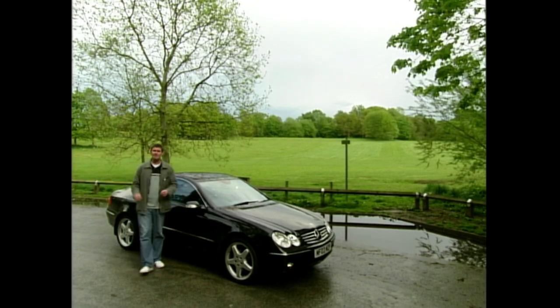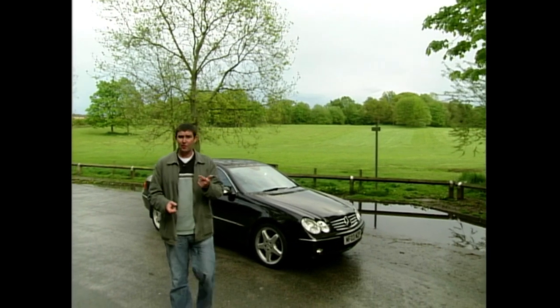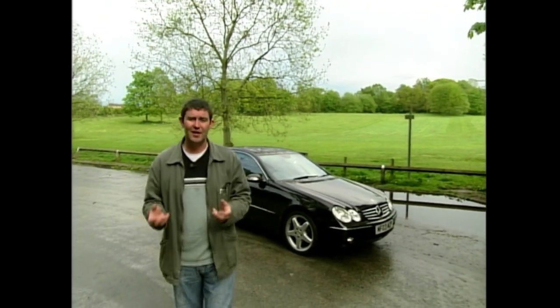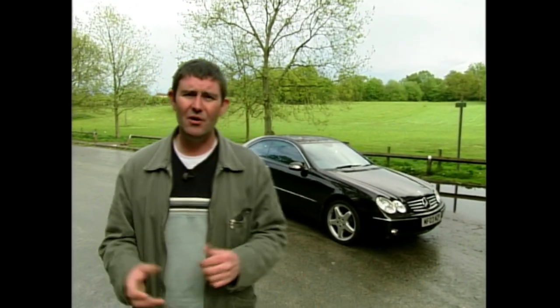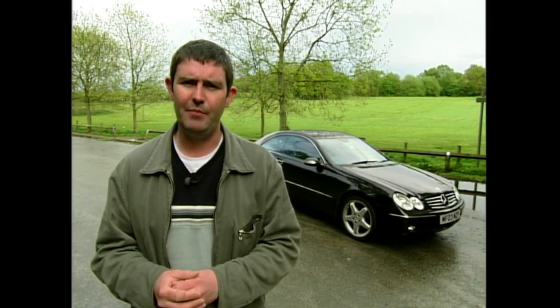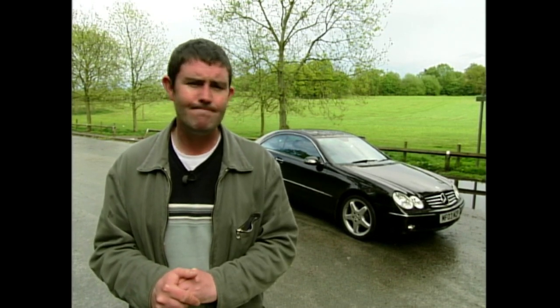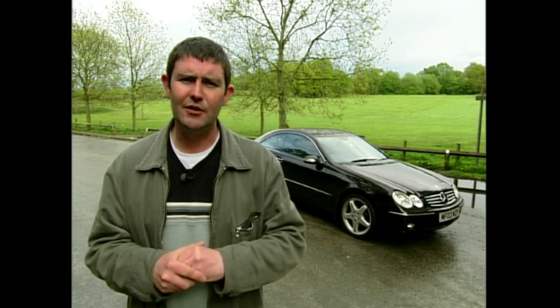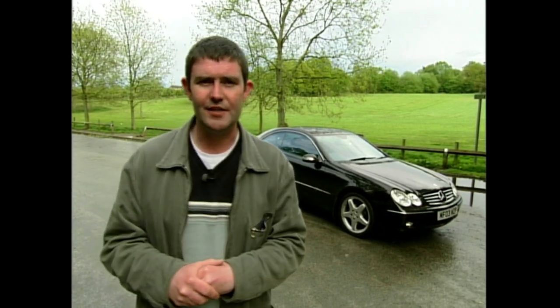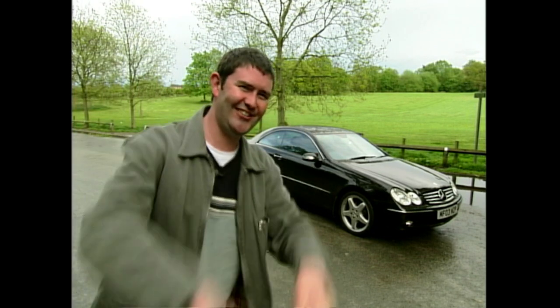Now, is this Merc CLK my ideal car? Well, let's go back to the original list. Badge — great. Build quality — superb. Residuals — all a given, it's a Mercedes. But value for money at £42,000? I don't think so. Sporting capabilities? Nowhere near enough power. Inside space — is there enough room for me and a couple of mates? Not likely. No — my ideal car is still a Volvo estate. I'm just joking with you.